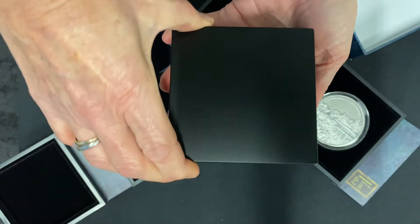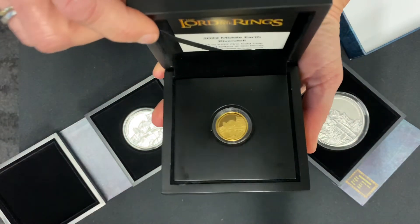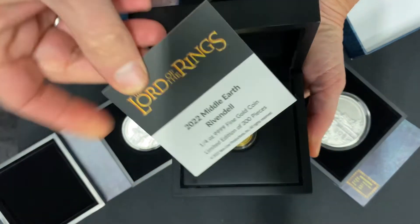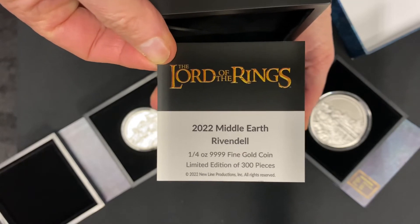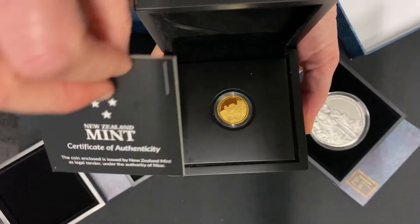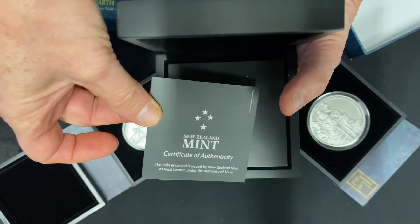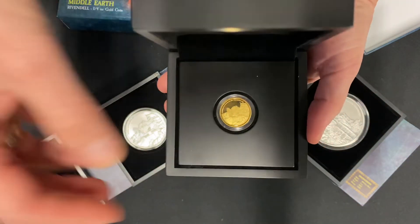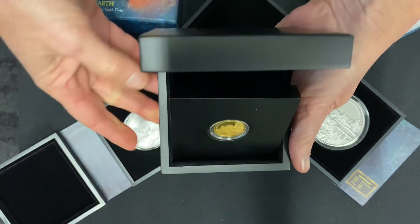Opening that up, you can see the coin there. The certificate of authenticity is inside the box, confirming that it is a quarter ounce of 999 fine gold — pure gold — and there are only 300 of these. The certificate again confirms it's legal tender, and there will be a sticker with the number and the mintage for the coin.